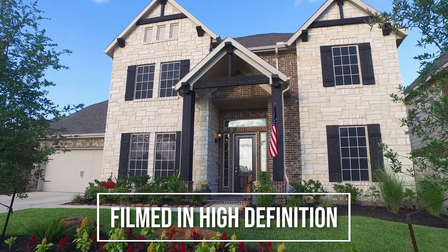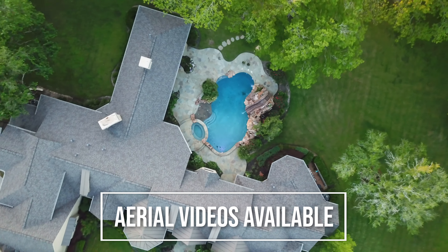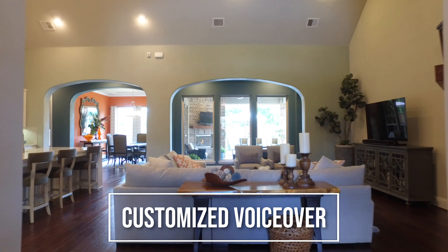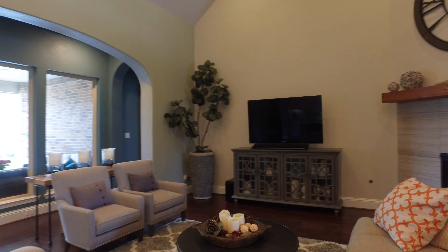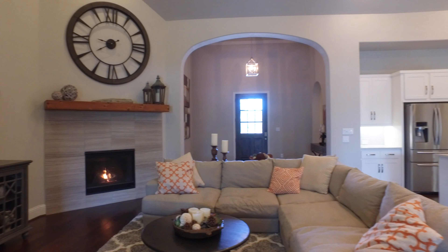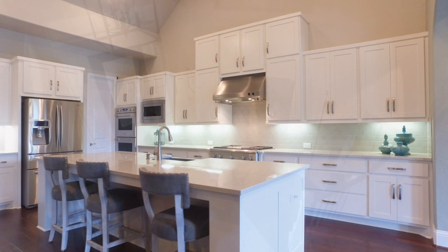Welcome to the walkthrough video tour of what could be your next home. Tall ceilings in the family room and gorgeous wood floors. The gas log fireplace in the corner adds a romance to this room. The open concept floor plan combining the family room, the kitchen, and the breakfast nook provides the perfect backdrop for entertaining friends and family.